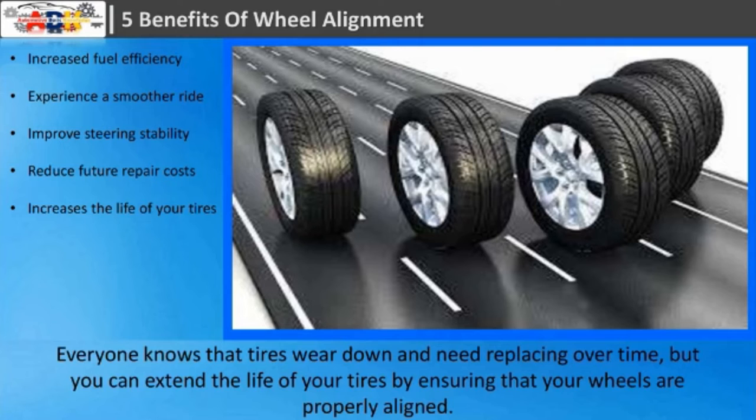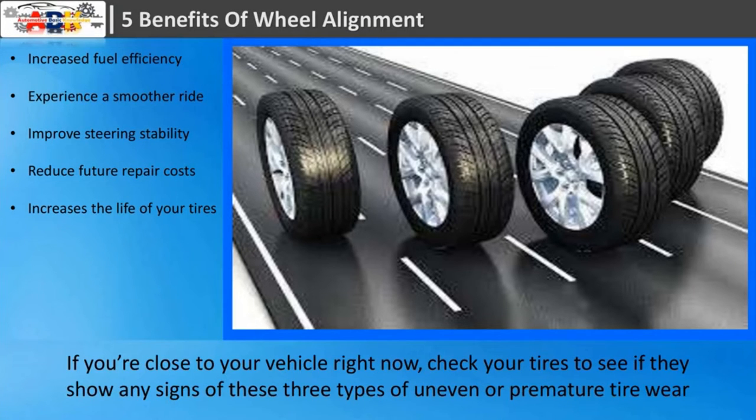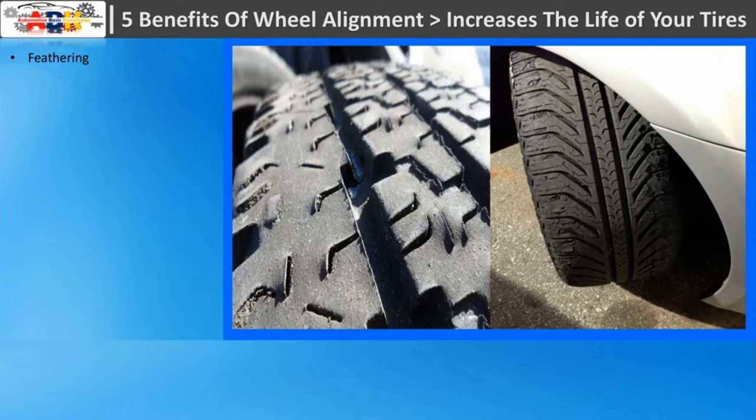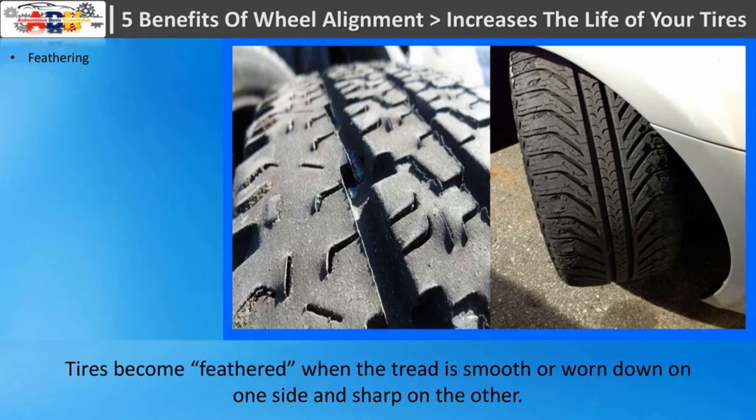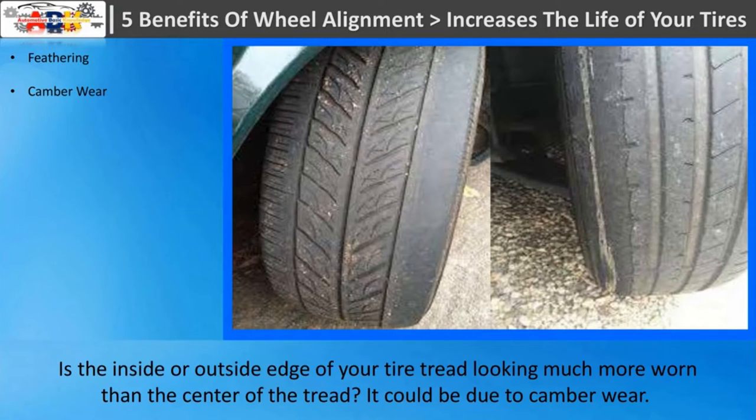Fifth: increases the life of your tires. Everyone knows that tires wear down and need replacing over time, but you can extend the life of your tires by ensuring that your wheels are properly aligned. When your wheels are aligned correctly, your car doesn't have to work as hard, ultimately causing less wear and tear on the vehicle. Check your tires for signs of uneven or premature tire wear such as feathering — where the tread is smooth or worn on one side and sharp on the other — which occurs when there's a combination of improper alignment settings.